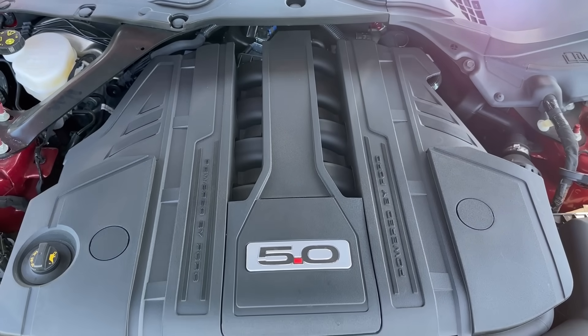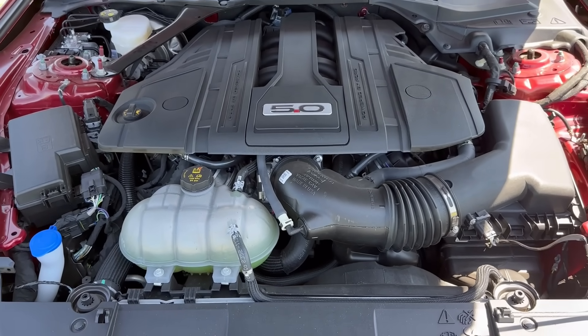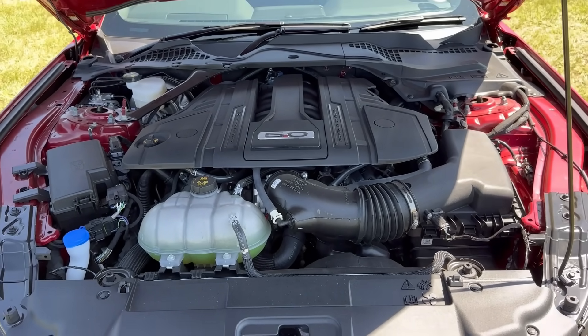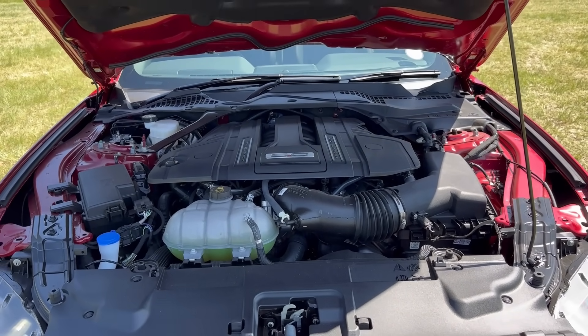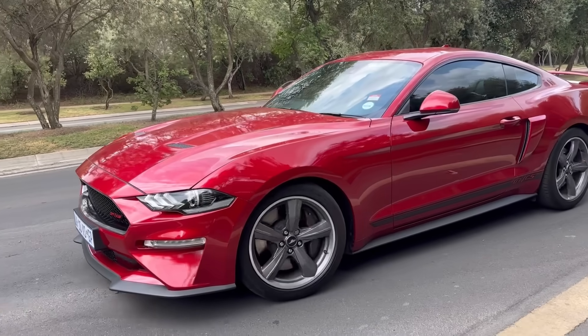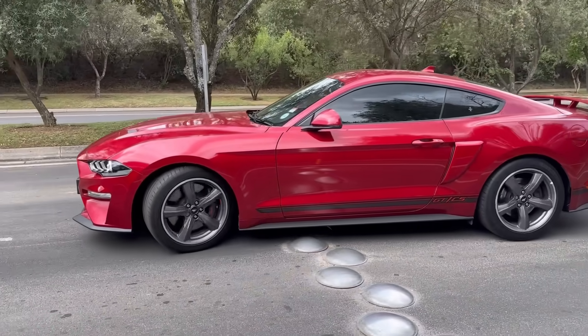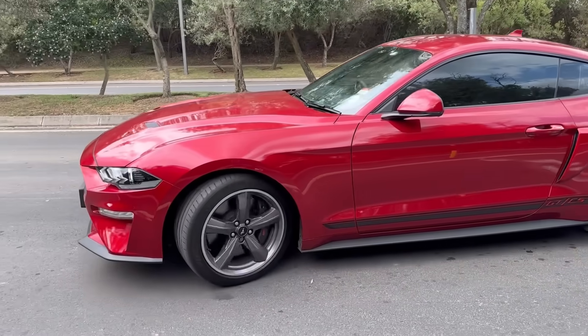That is the sweet music of a 5-liter V8 naturally aspirated engine. This car, even when it's idling, even when it's moving slow, it's just telling you: let me go, accelerate, move me fast. Just listen to it for yourself.